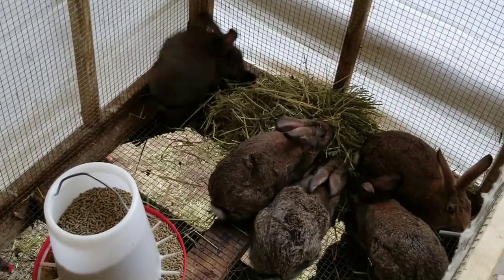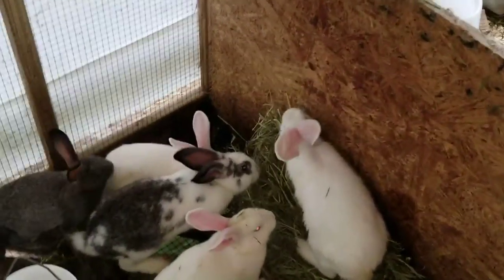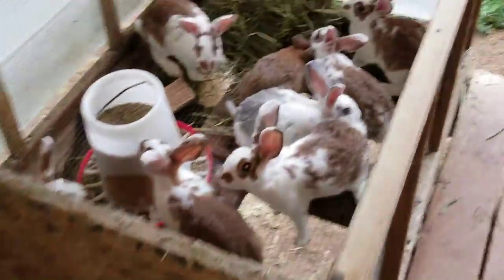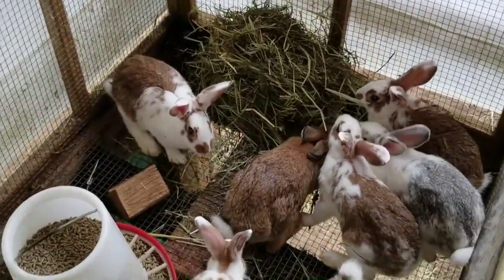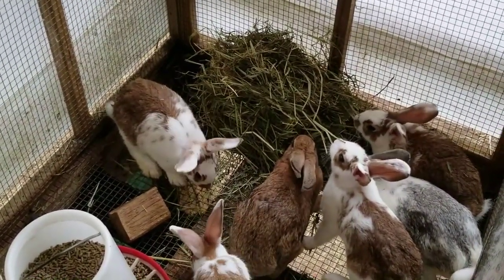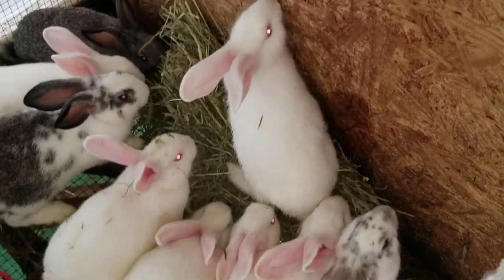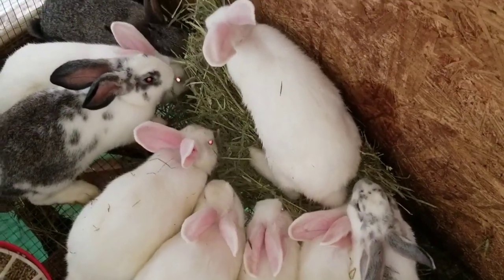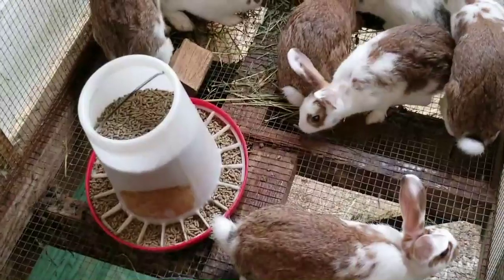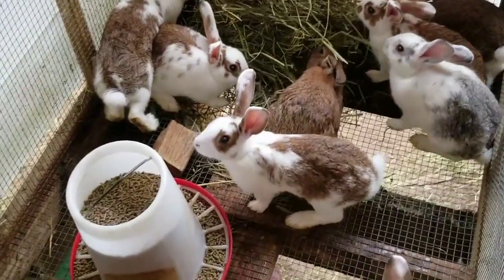These are a few of my older rabbits. These guys probably have about 30 days left and then they get to graduate to my freezer — I need to start eating more rabbit. Look at this one climbing right on top. There are nine of them in this pen.